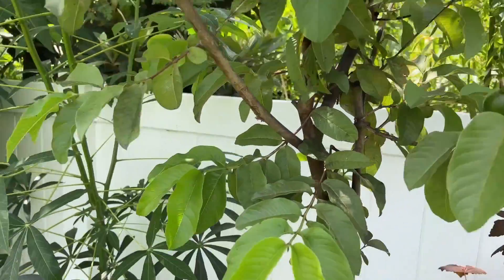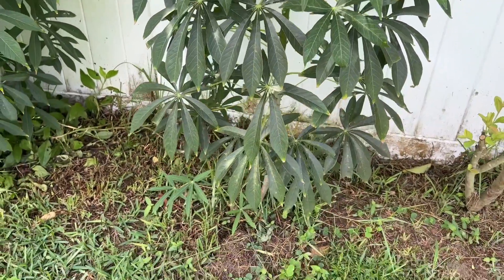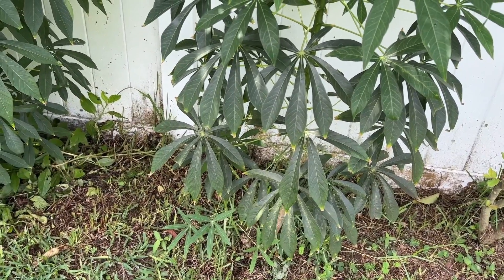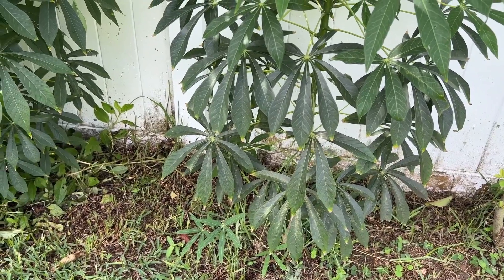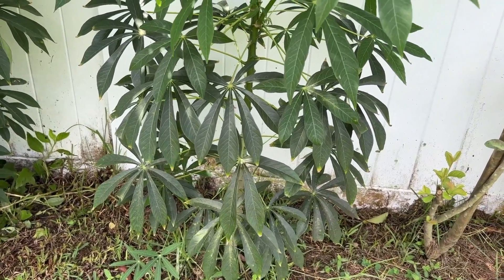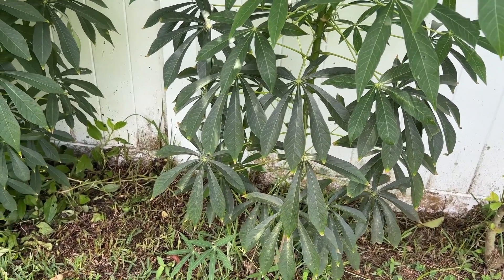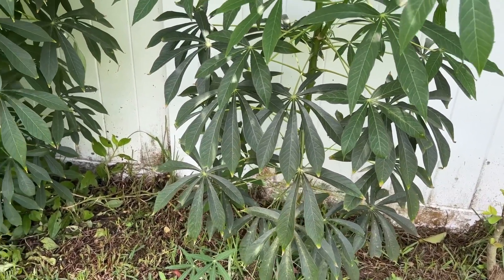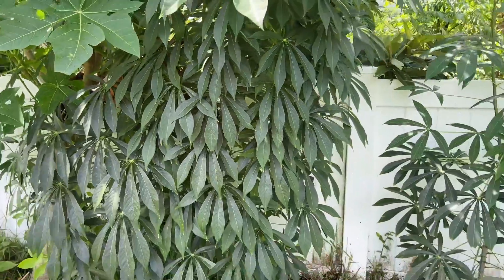Right beside the guava we have cassava. If you don't know what cassava is, it's a root crop — a starchy root crop that you can boil just like a potato. You can use it to make flour, bread, cakes, everything. So if there's ever a wheat shortage, I've got my cassava. It grows extremely well in Florida — probably from zone 8b to 11. It's not fussy about soil type, you just put it in the ground and leave it and it'll flourish.